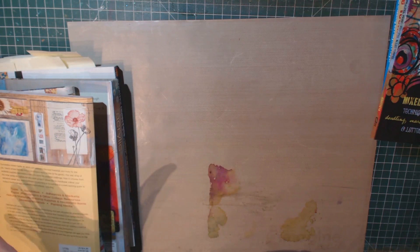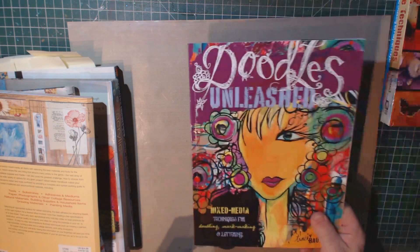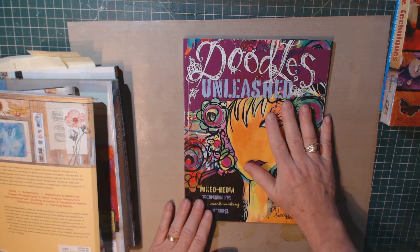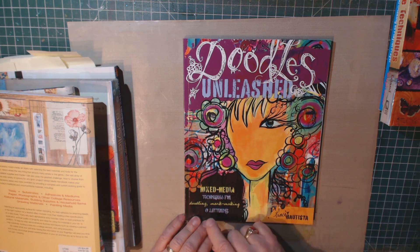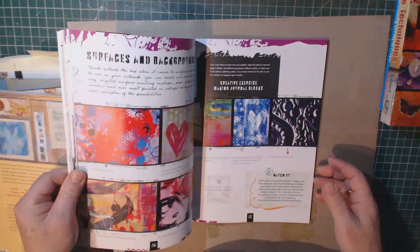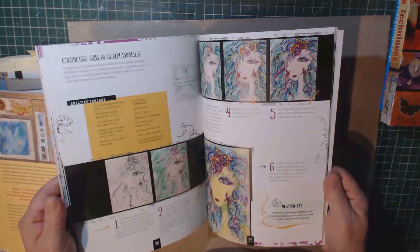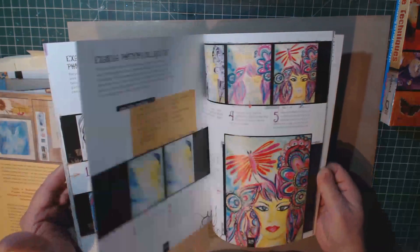To go beyond these kinds of things, there's the whole craze with zentangling and doodling. I got this book, Doodles Unleashed: Mixed Media Techniques for Doodling and Mark Making and Lettering. Personally, I don't do a lot of doodling — I haven't felt very comfortable with doodling. But if you are a doodler, this might give you some structure and some ideas you haven't thought up.